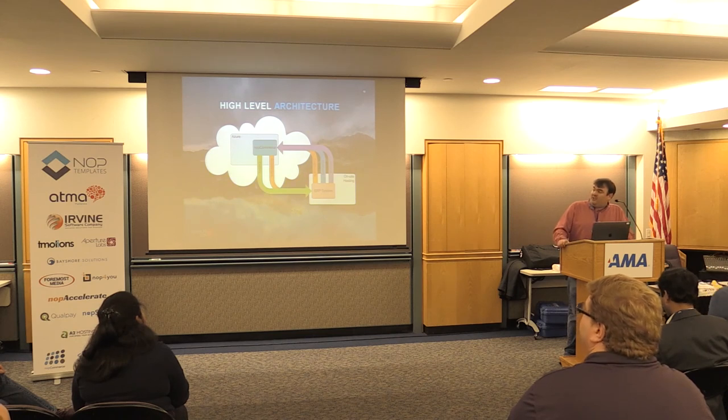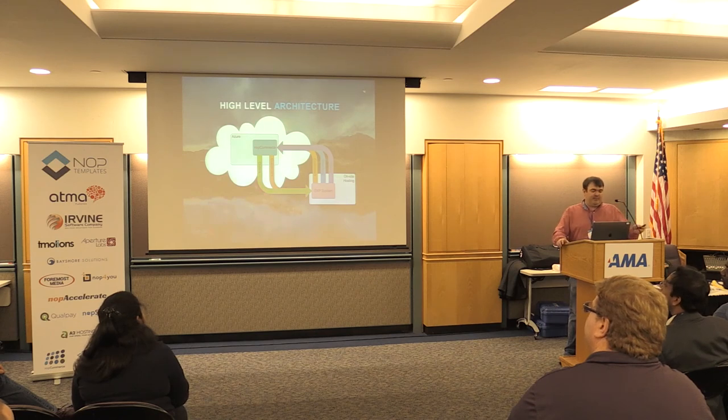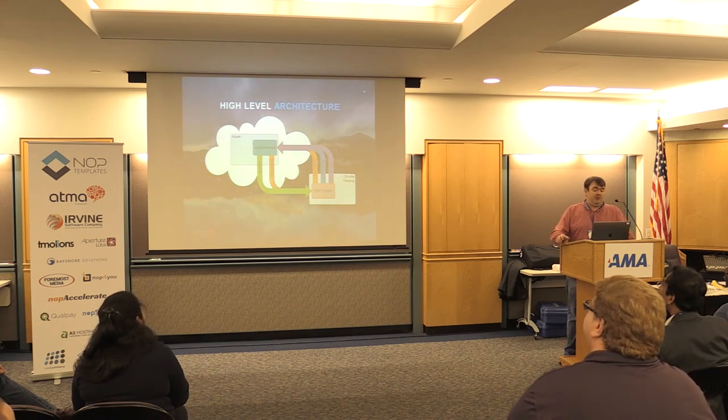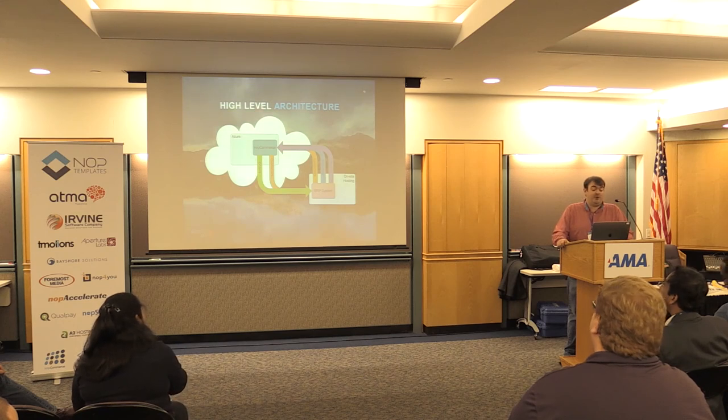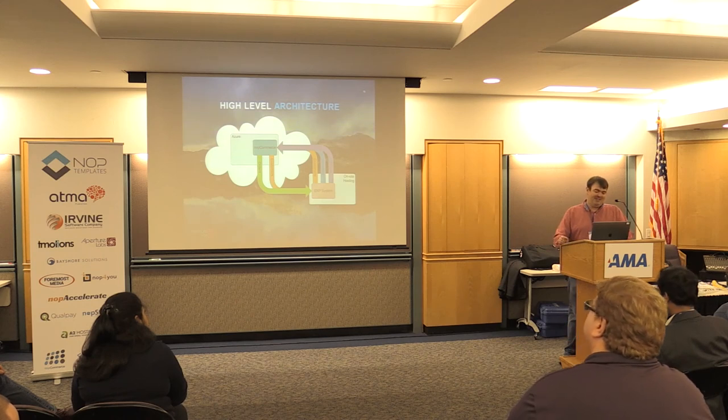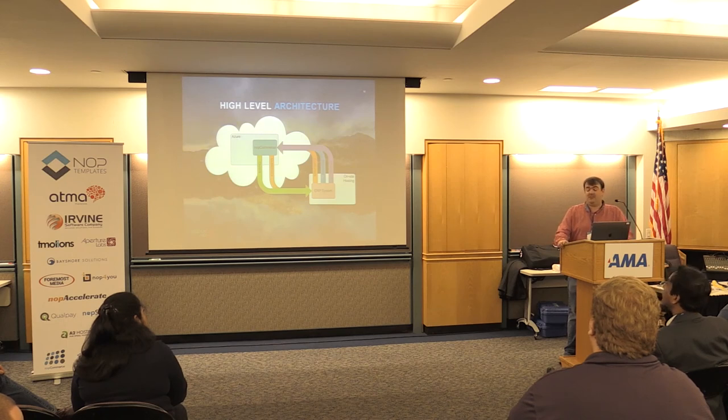At a very high level, the architecture looks like this. Top left, we've got NopCommerce living in Azure. Bottom right, we've got the ERP system on on-site hosting. From the ERP system, in an ideal world we'd be pushing pricing, inventory, and customers — but no customizations to the ERP meant we couldn't actually push from it. NopCommerce pushes down orders, and also customer updates — if a customer adds a new address on the website, that needed to appear in the ERP system.